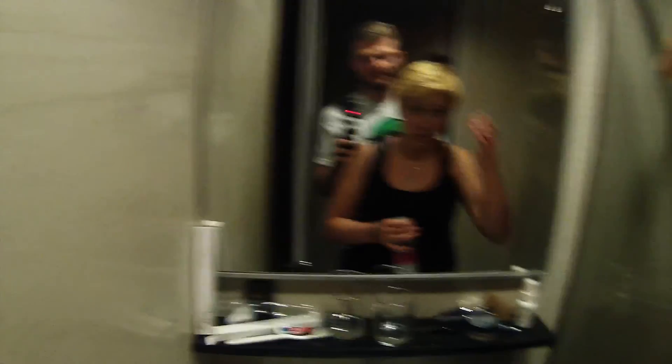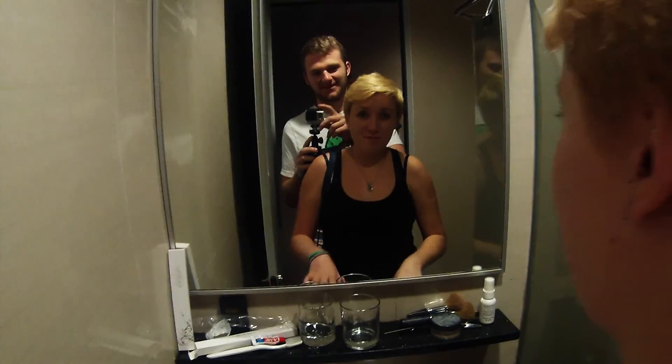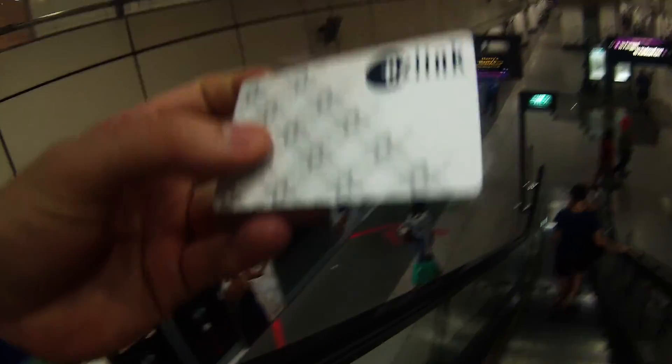We've just had a bit of a chill and freshened up. Now we're going to a place called Orchard, which is famous for — what, Sam? Orchard Towers. And what else? The ION shopping mall. We just got our EZ-Link card — that's fast. This pretty much just gets us on trains and buses, I'm not really too sure which.